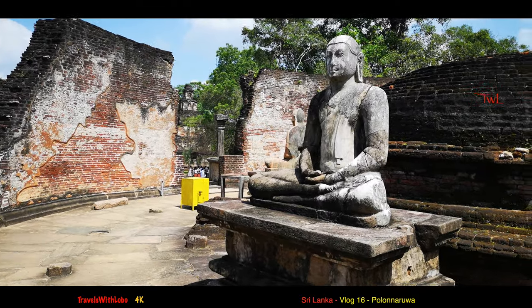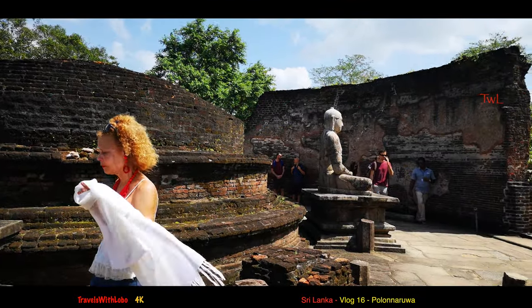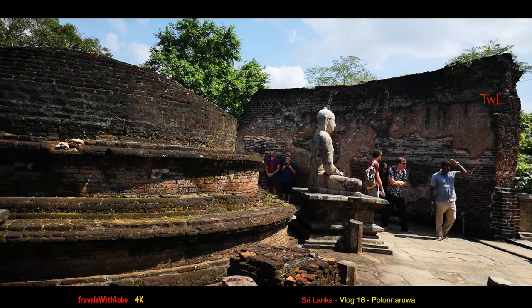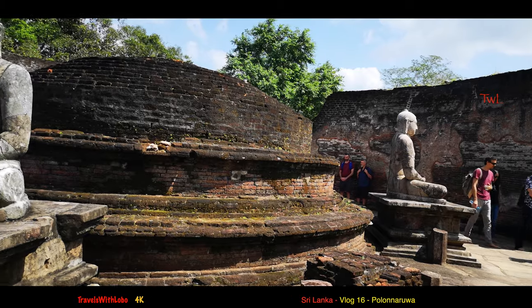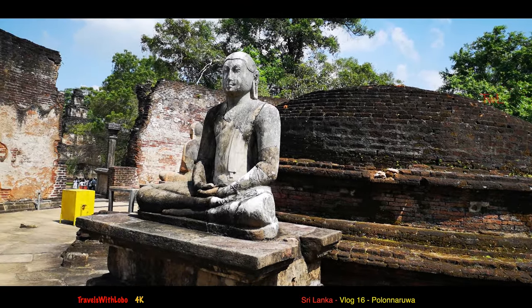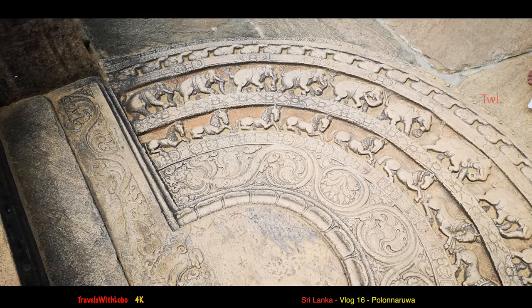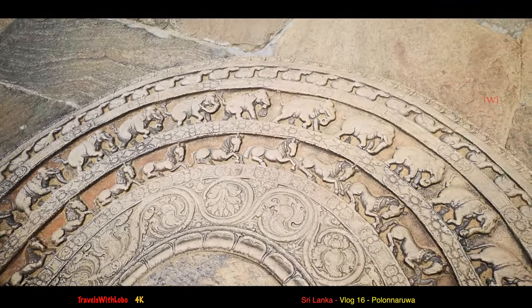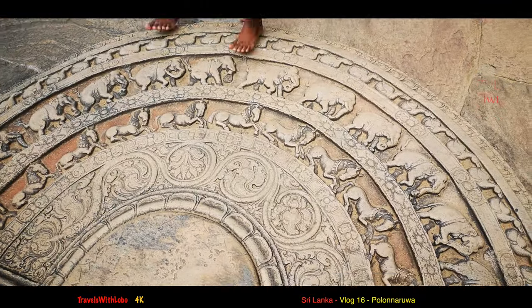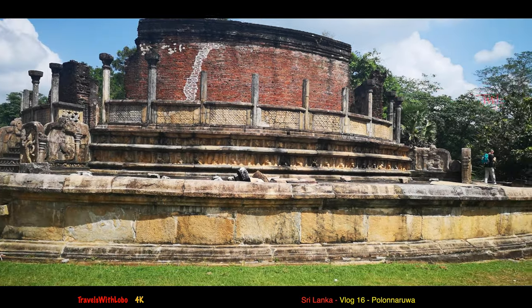Buddha — the greatest man that ever lived — immortalized with an innumerable number of statues. Well, it's got to be finite, but there's a lot. Can you imagine the number of elephants that must have existed back then in the 1100s? Must have been massive — they must have been fighting elephants day and night. Here's this magnificent circular temple from the outside.